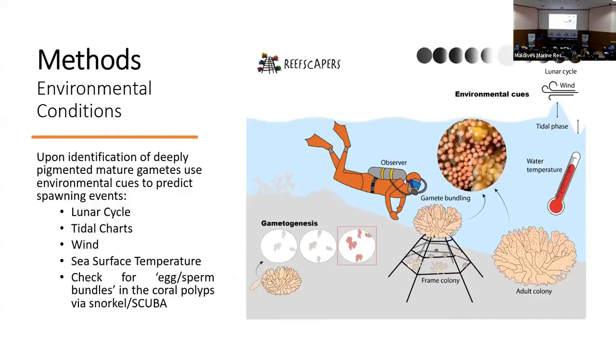So how do we go about this? Essentially, we're looking for the presence of gametes. White gametes would indicate immature, and pigmented would indicate mature. Those mature gametes are then the cue for us that a spawning event is likely to happen in the near future. We generally find the presence of these gametes when we are sampling for our asexual methodology by breaking small pieces of coral and looking inside the skeleton. Once we find the pigmented gametes, we use environmental cues such as lunar cycle, full or new moon, tidal charts, wind, and sea surface temperature to predict that spawning event. This is not an exact science at the moment.